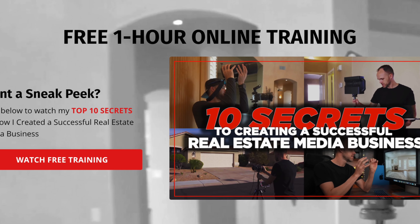That's going to do it for this video. If you're interested in learning more about the real estate photography business, check out our free one-hour training — the link is in the description. Reach out if you have any questions and we'll see you on the next one.